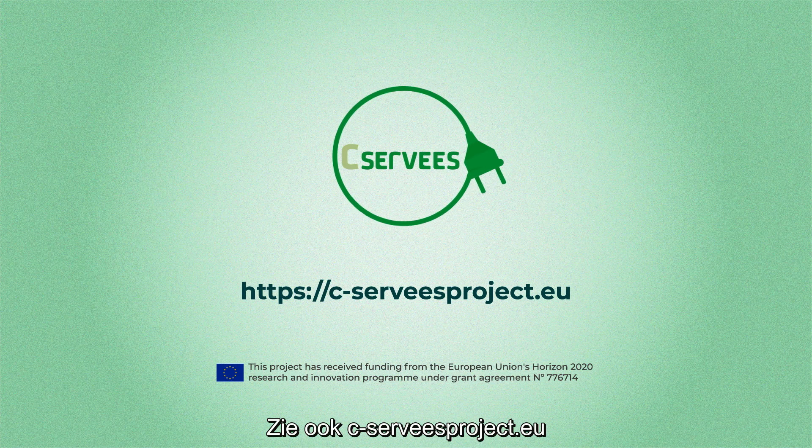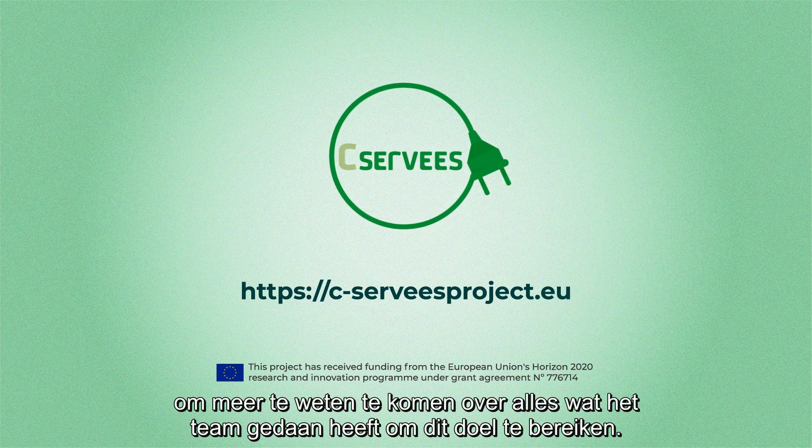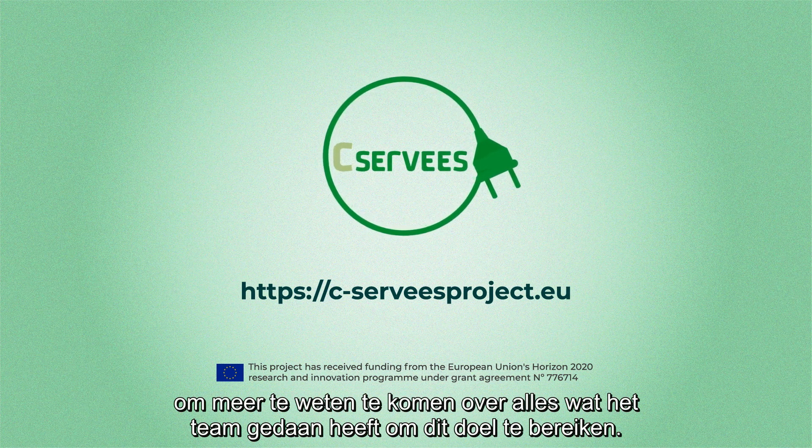Visit c-serveesproject.eu to find out more about everything the team has done to achieve its goal.